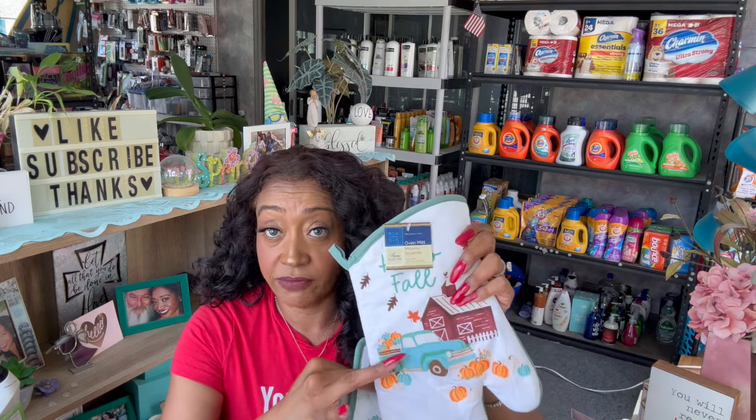I grabbed these for the house because I don't know what happened to my fall ones - I think they just got worn out and I probably threw them out. So I grabbed them because I couldn't find them. I got the Hello Fall kitchen set. My kitchen is kind of like this blue with pumpkins, and I have a ton of little blue trucks everywhere. I got the pot holders, the oven mitt, as well as the kitchen towel for my kitchen because I needed that.